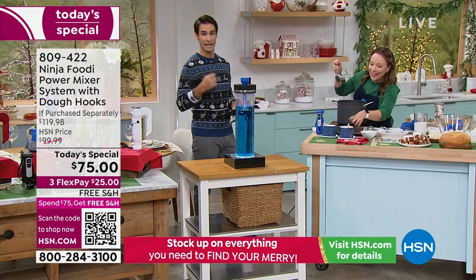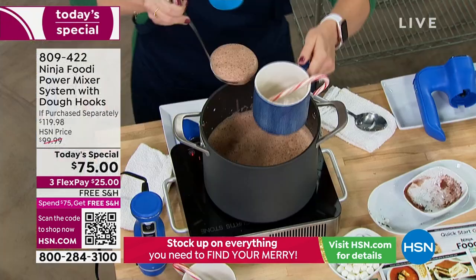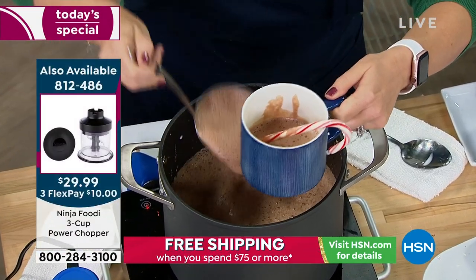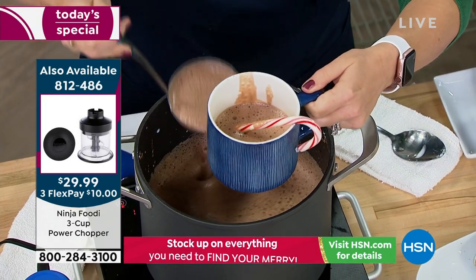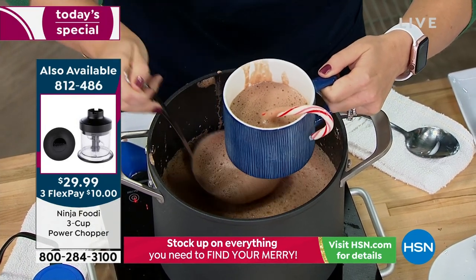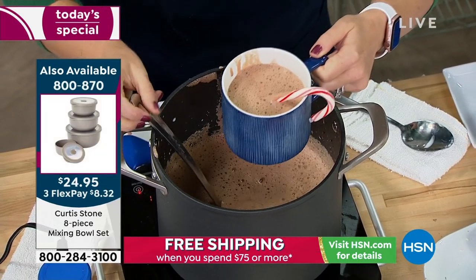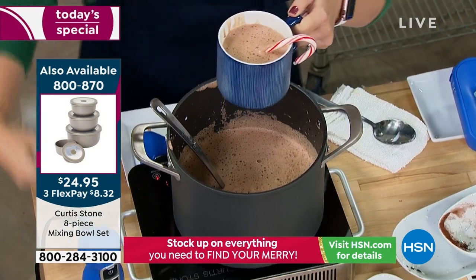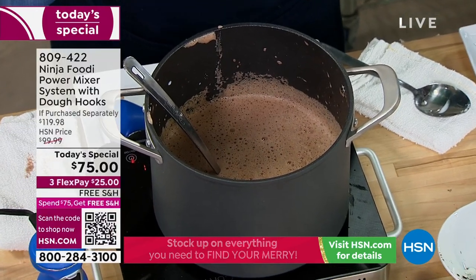A lot of people have a hand mixer at home that they need to upgrade, but not a lot of people have an immersion blender — and you're getting both with the power base. So you have both the immersion blender and the hand mixer all in one. If you've never used an immersion blender before, it's kind of like a bonus — you're getting the hand mixer which you know you're going to use, and as you get comfortable with the immersion blender, you'll start using it for stews and soups.